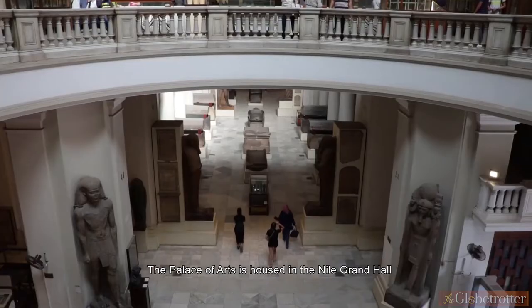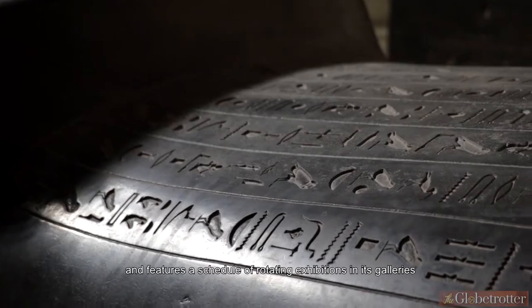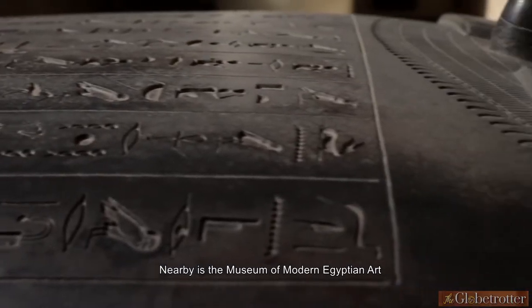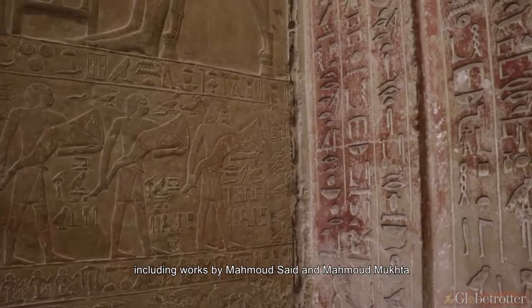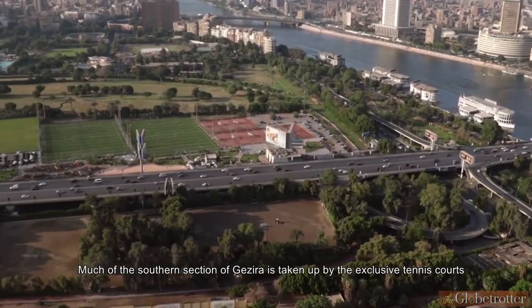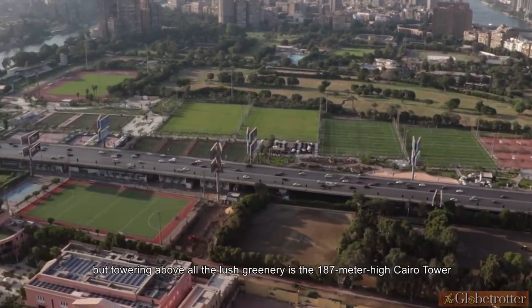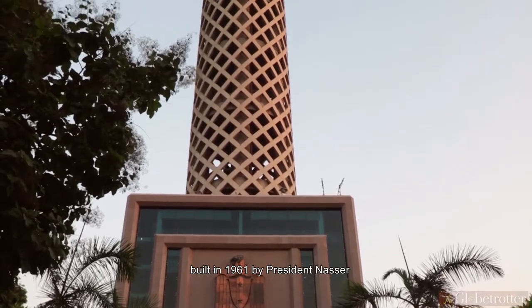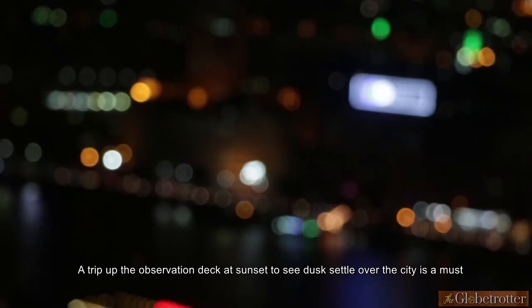The Palace of Arts is housed in the Nile Grand Hall on the former Gazira fairgrounds and features a schedule of rotating exhibitions. Nearby is the Museum of Modern Egyptian Art, which has a fine collection of 20th century Egyptian art, including works by Mahmoud Said and Mahmoud Mukhtar. Much of the southern section is taken up by the exclusive Gazira Sports Club, but towering above is the 187-meter-high Cairo Tower, built in 1961 by President Nasser. A trip up the observation deck at sunset is a must.